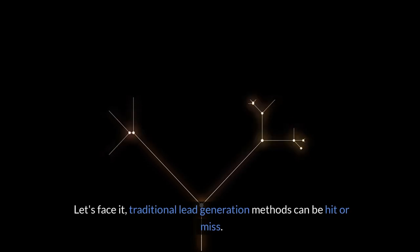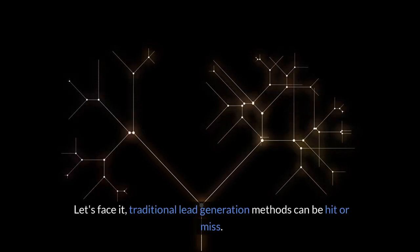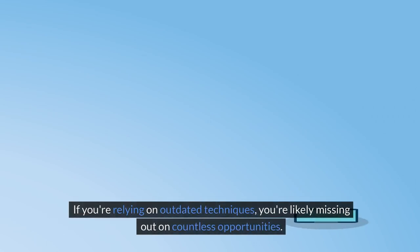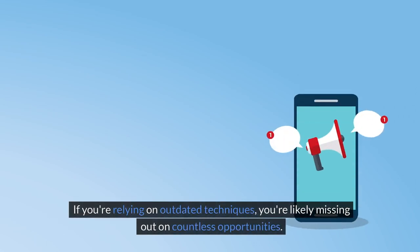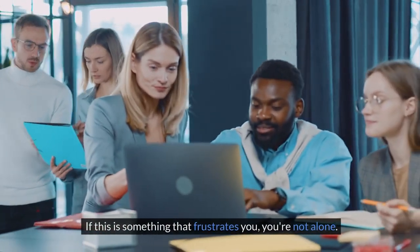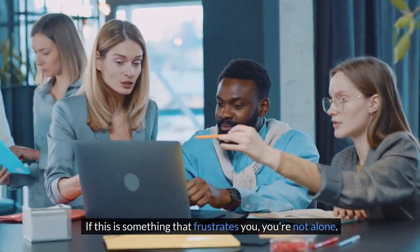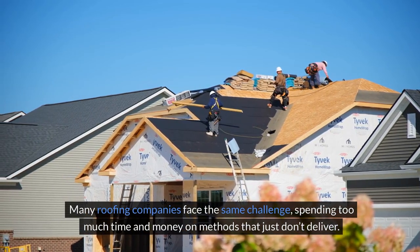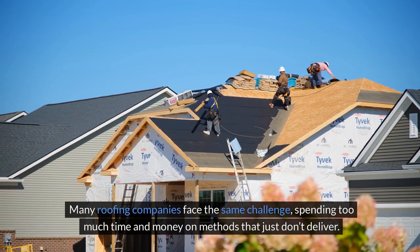Let's face it, traditional lead generation methods can be hit or miss. How are you currently acquiring clients? If you're relying on outdated techniques, you're likely missing out on countless opportunities. If this is something that frustrates you, you're not alone. Many roofing companies face the same challenge, spending too much time and money on methods that just don't deliver.